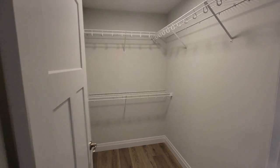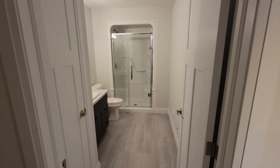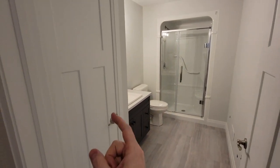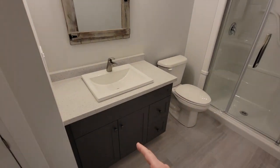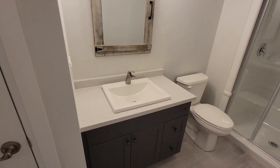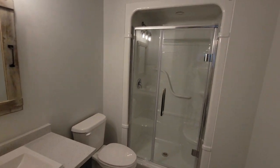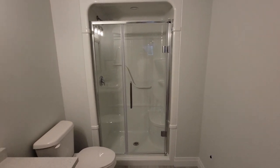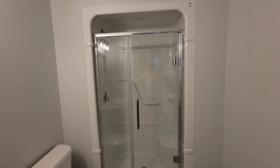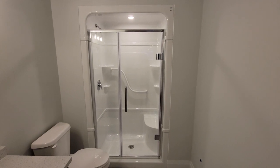Beside the bedroom is a full three-piece bathroom with a linen closet, a vanity in a dark blue-gray color, a toilet, and an acrylic shower with a handle and a seat.